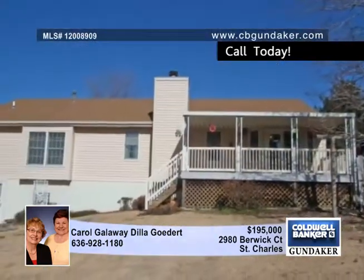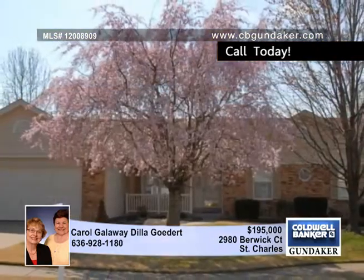A covered deck looks out on the fenced yard. Call for more information and arrange a private showing.